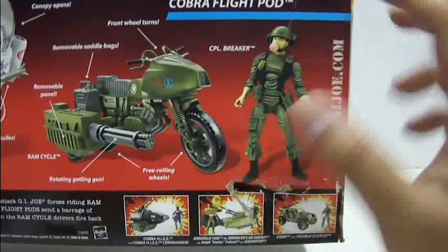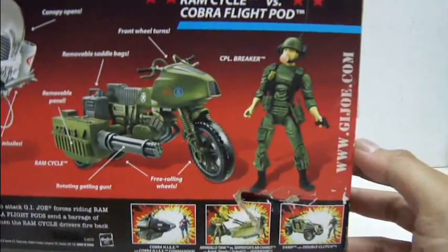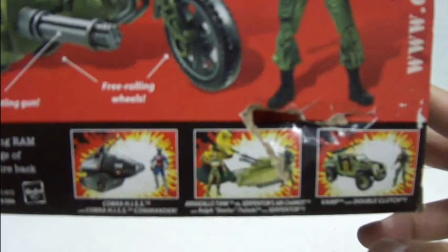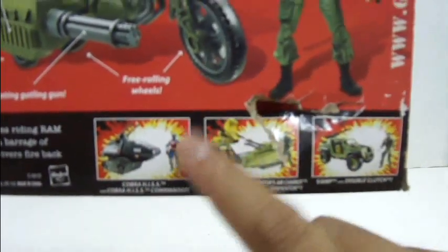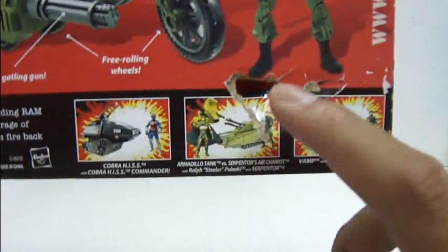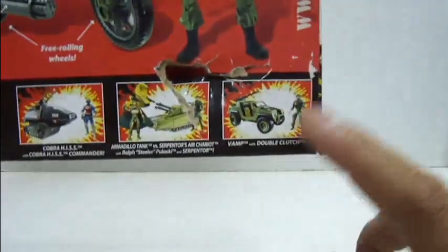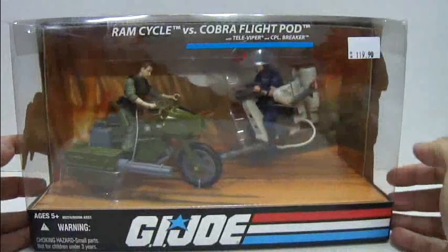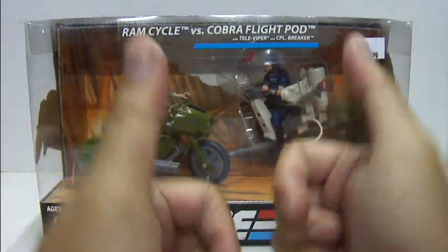Not too sure why they wanted to put that image and deceive people, but who am I to complain? Now at the bottom section here is the rest of the lineup, and you can notice the packaging is all torn up. We have the Corporal's Tank with the Tank Driver Commander, the Serpentor and his Air Chariot, the Armadillo Tank with Ralph Steeler Pulaski, and the van vehicle with Double Clutch. Very nice. So without further ado, let's open up this packaging so we can take a look at the vehicle and the figure. Be right back.